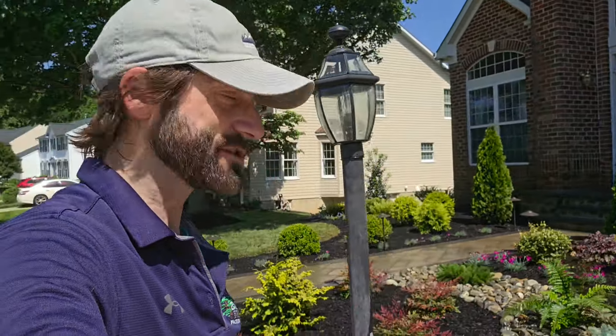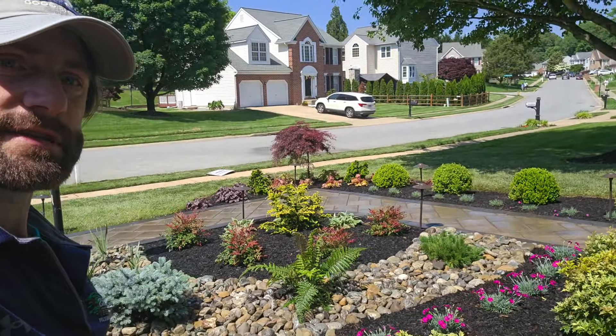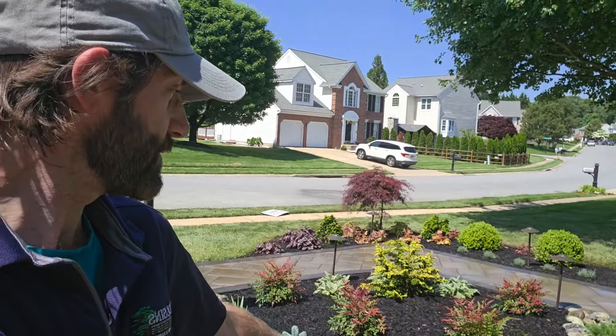Hey everyone, this is Josh from Cousins Landscaping. I just wanted to show you a job that we just completed. This is a nice Japanese themed garden bed. As you can see, we used the rock, the river stone, to create this stream bed look.